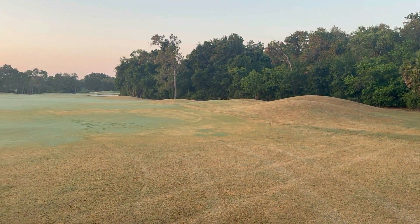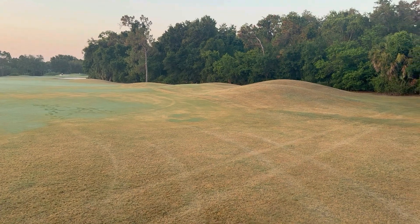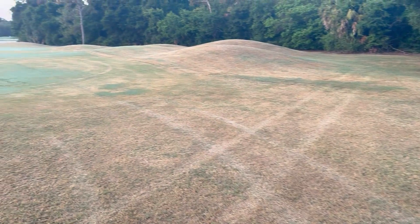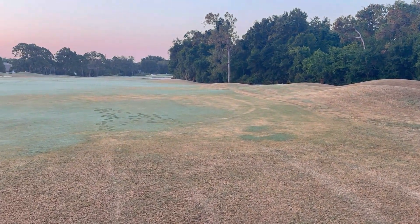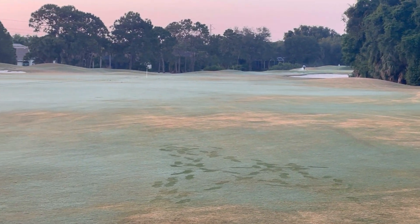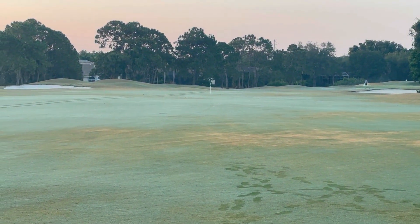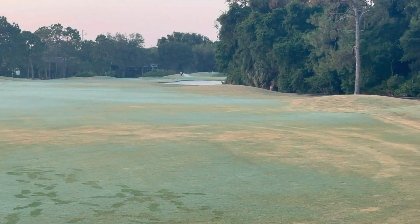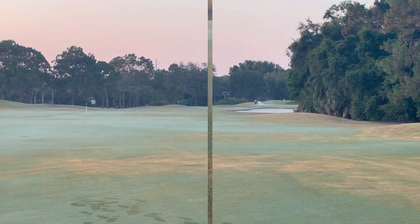We may have to make the difficult decision this week to go cart path only. As you see here there's some pretty significant damage from cart traffic, and if you look up in the fairway you'll see even more. As this drought continues we may have to make dramatic steps in preserving the golf course, including cart path only and potentially even closing the golf course.